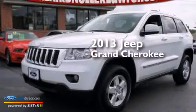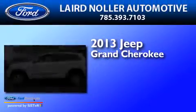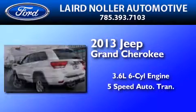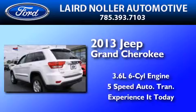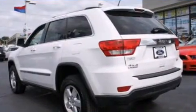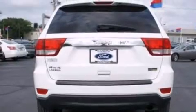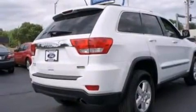This is a 2013 Jeep Grand Cherokee. It has a 3.6-liter six-cylinder engine and a five-speed automatic transmission. Its top features include a double wishbone independent front suspension, aluminum wheels, and traction control and stability control systems.